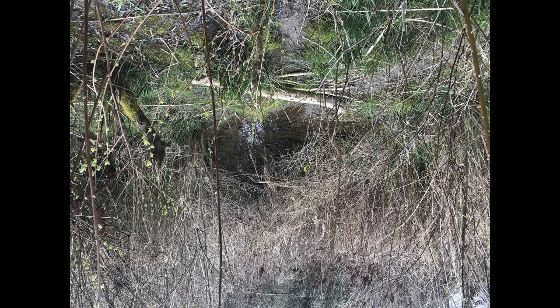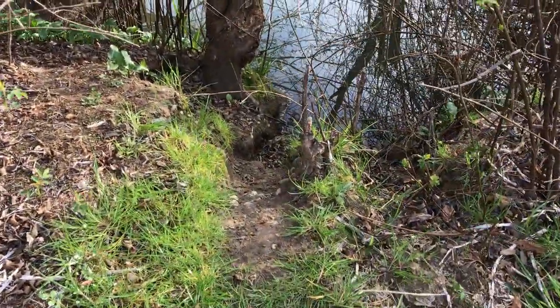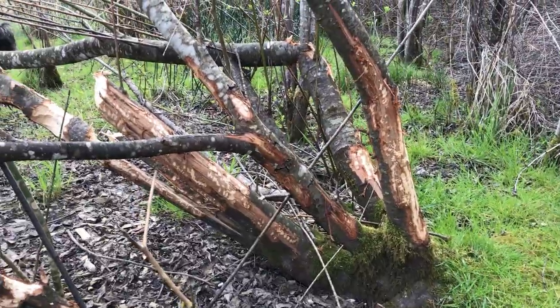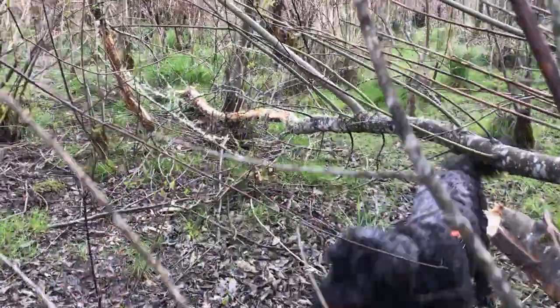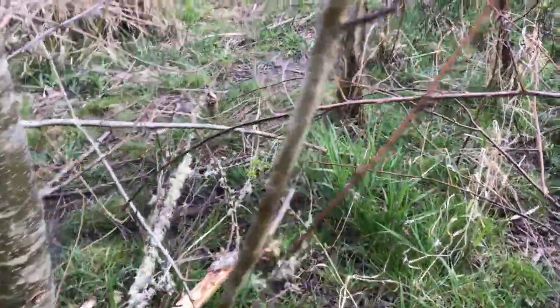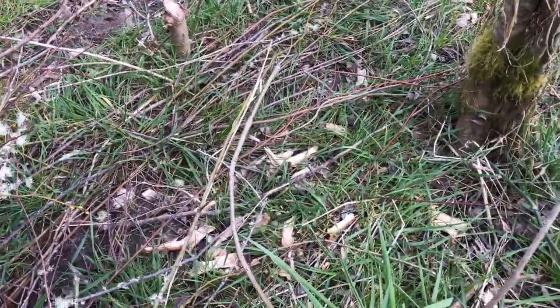Another clue that beaver are around is if you find a slide from the stream bank to the water. Beaver and nutria will use these slides to quickly escape into the water. Oh cool, it's a slide down to the water. That's for beavers. Look at this area — they have just been eating and eating back here, eating the bark but also taking some of the trees down. And look, they've eaten all the bark all the way down that tree. You can see some of the wood chips. More gnawing.